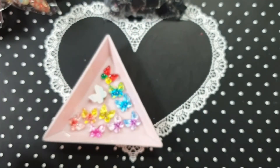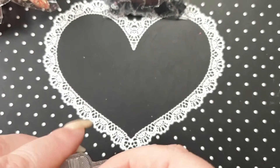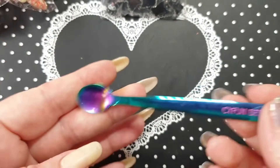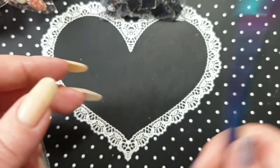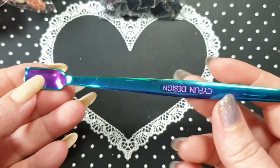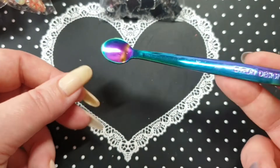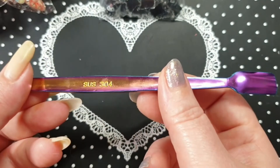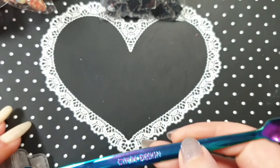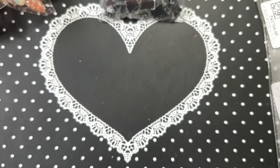I also ordered this spoon for sugaring when I do glitters and things. One end is your normal spoon and the other end looks like a cuticle pusher — but please don't use it for your cuticles! I got it just for sugaring the nail, transferring glitters, mixing, or whatever. They have many different ones but I just got this one.